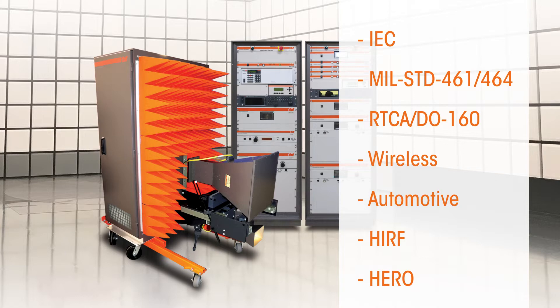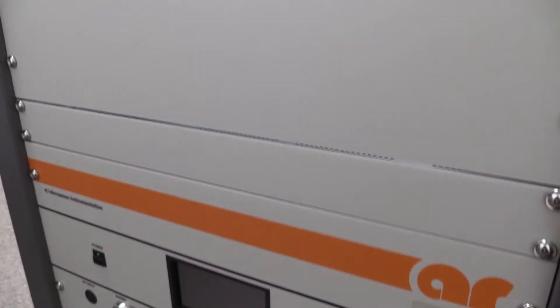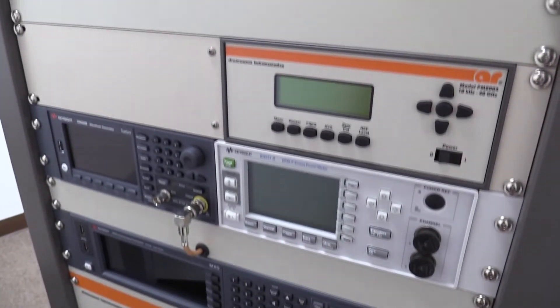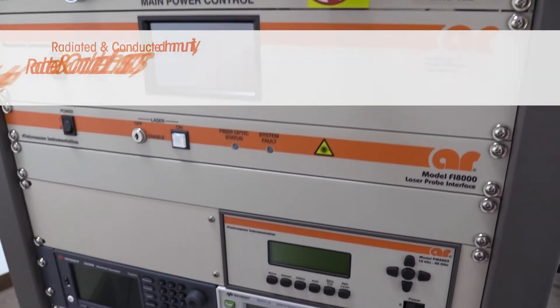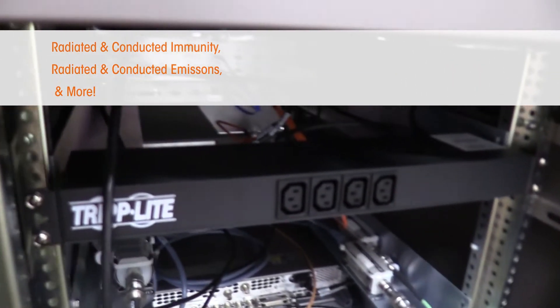Depending on your needs, these systems can be purchased, tailored, and customized to meet your specific requirements. AR can deliver a solution that integrates all your testing needs, including radiated and conducted immunity, radiated and conducted emissions, and more.